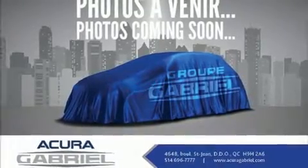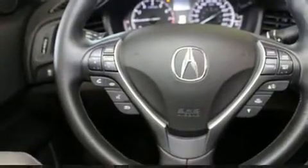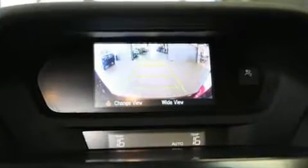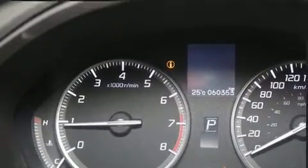Here's a great deal on a 2014 Acura ILX. This four-door, five-passenger sedan just recently passed the 60,000-kilometer mark. Under the hood, you'll find a four-cylinder engine with more than 150 horsepower, and for added security, dynamic stability control supplements the drivetrain.